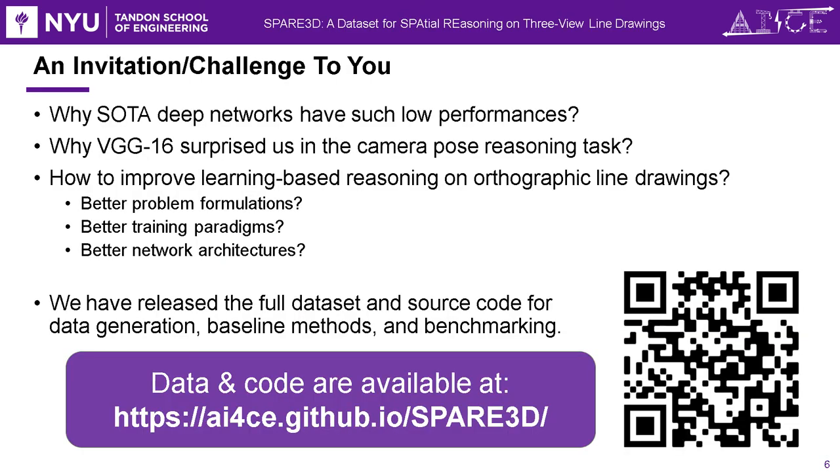With these puzzling but intriguing results, we present Spare3D as an invitation to the community. Our data and code are released on GitHub. Thank you for your attention.